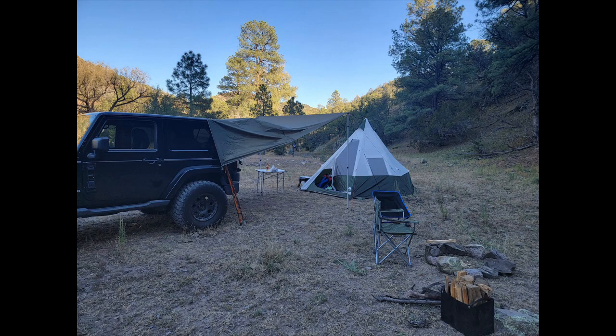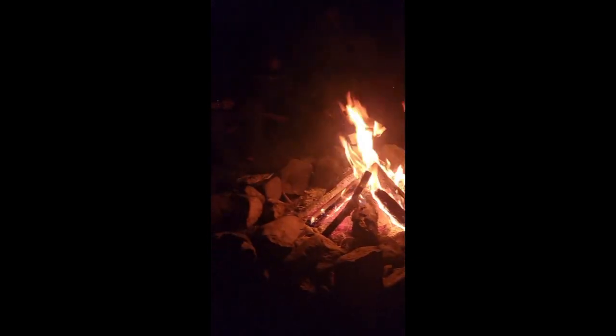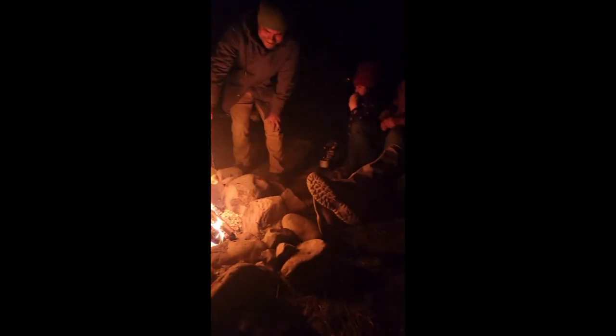As dark is starting to set in, we light our fires and get to making dinner. Just a good night to be able to enjoy good friends.